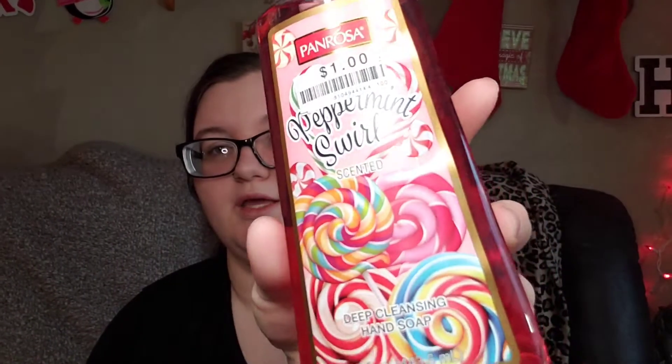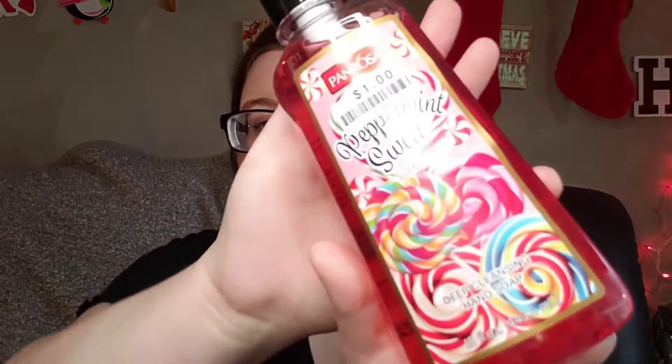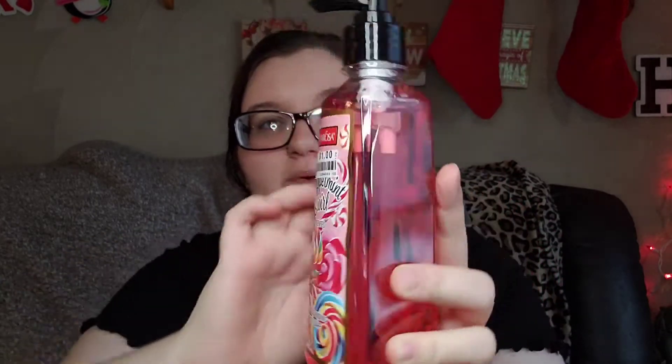Today I have a small Big Lots haul for you guys. We did pick up some newer items we have not seen before. We got the Pan Rosa, and this was a dollar — really cute as you guys can see. It's the peppermint swirl deep cleansing hand soap, 15 fluid ounces. I believe this is the biggest bottle I have seen for hand soap at Big Lots, and it's supposed to smell like peppermint swirl.